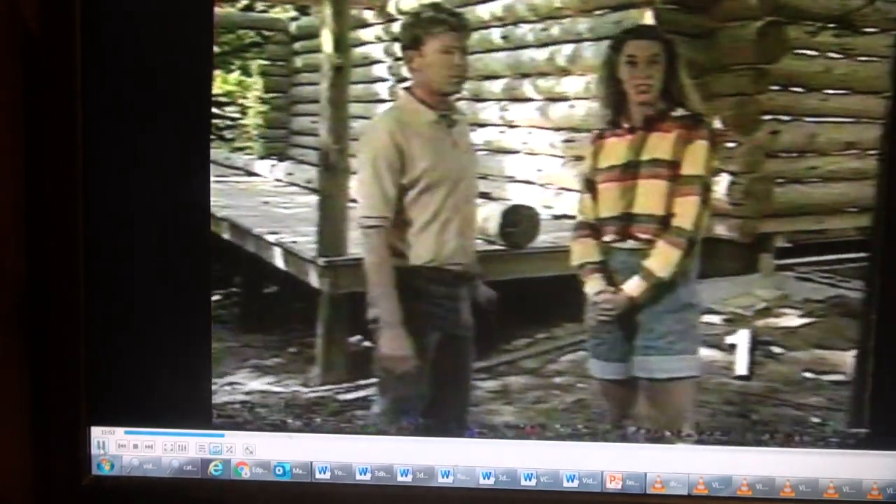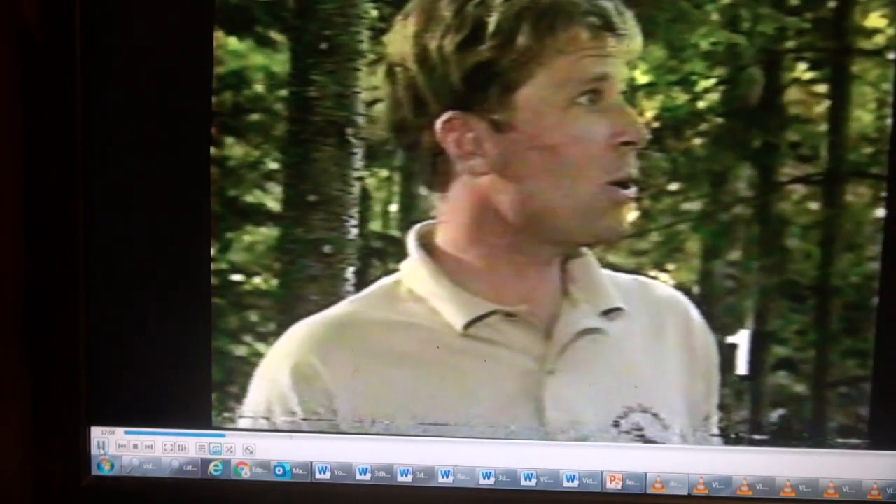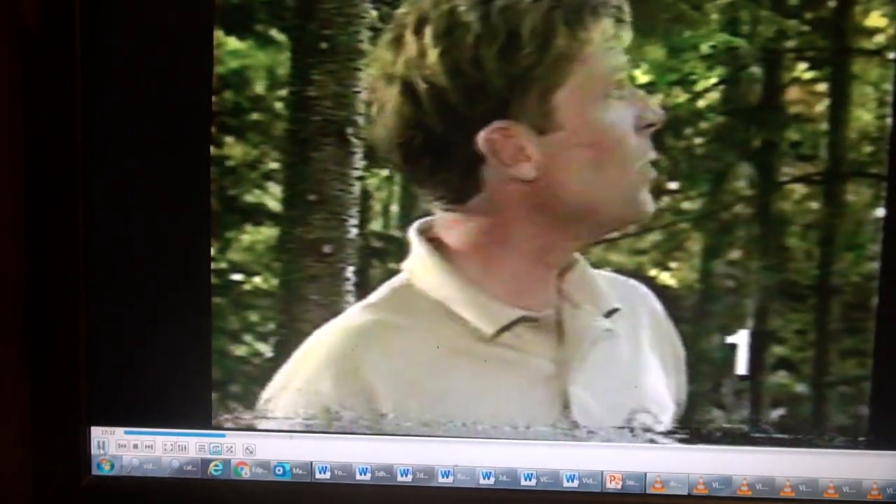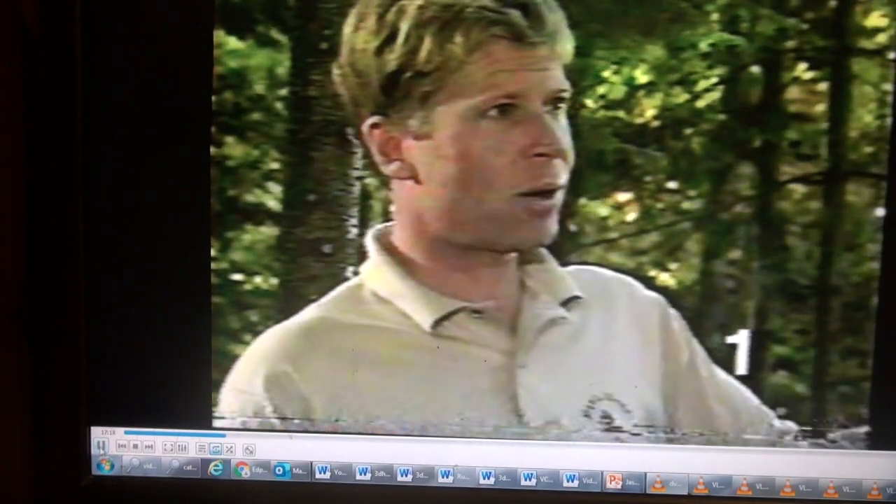We're well into the second log truck, and things seem to be going pretty well. This is Dick Tuxbury, and he's overseeing the reconstruction of our log home here. Is everything going on schedule? It's going fairly well. The only thing that's maybe holding us up a little bit are the trees on the other side of the house — the boom is having a hard time swinging around with the logs.